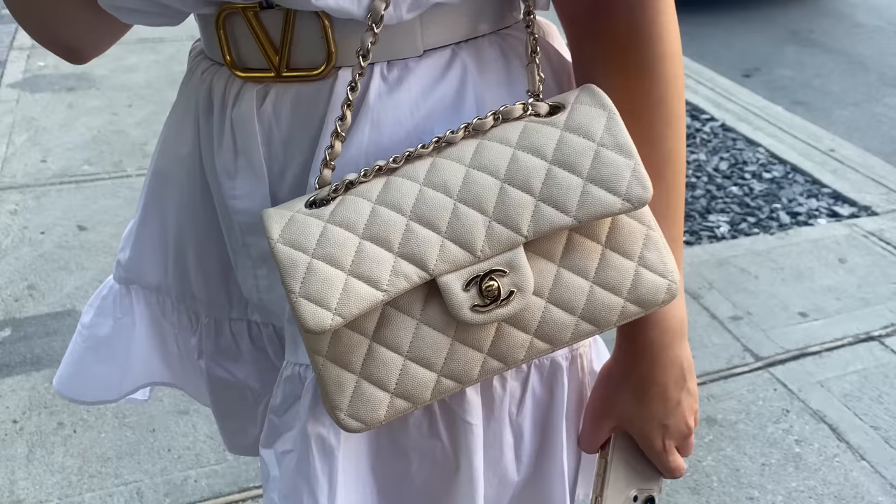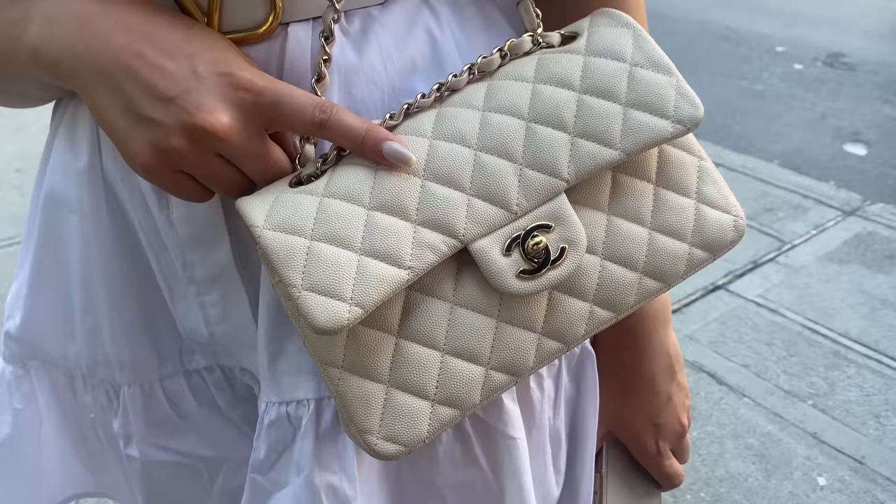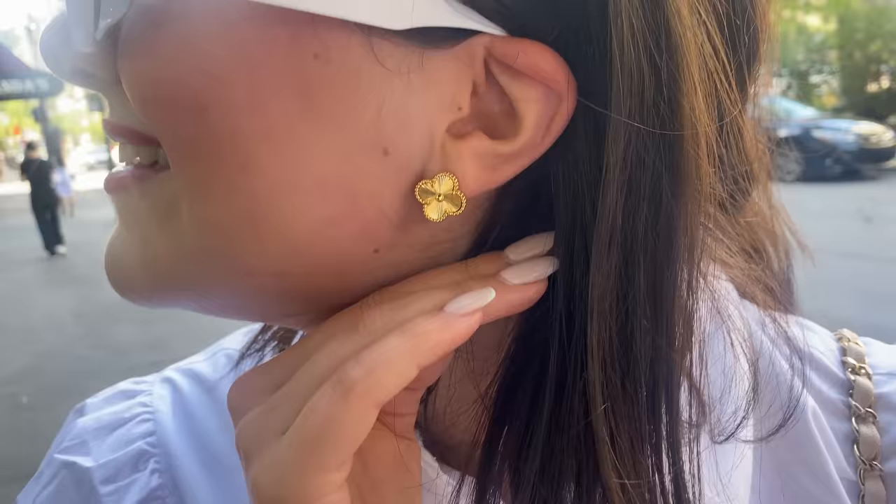The Chanel — is it a small classic flap? It's a small, in light beige Claire, gotten winter 2019. They only made about two in Canada. The hardware is rose gold — it's really beautiful. And your Van Cleef earrings — we love luxury on the channel. I love that you're wearing the Dynamite dress, mixing high and low.